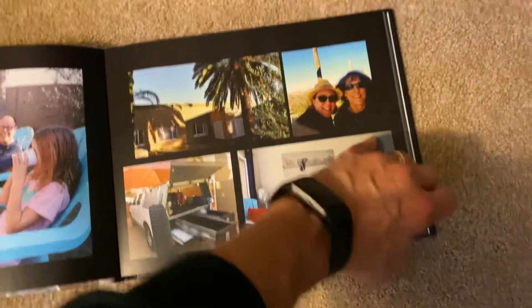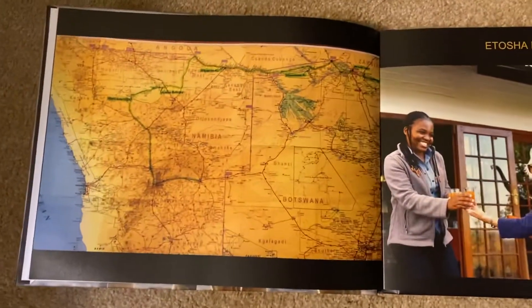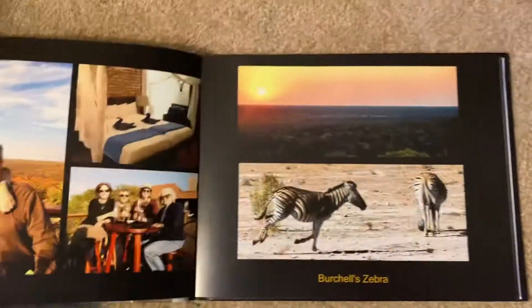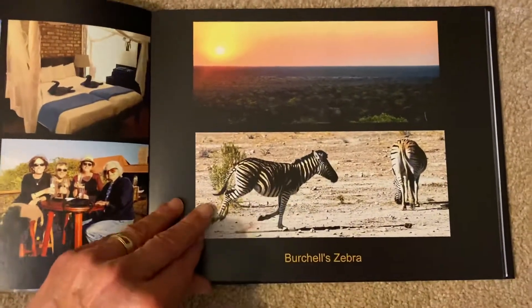This page is stuck. There we go. We put a map in, and then we've got some captions and titles throughout. Some names of some of the animals.